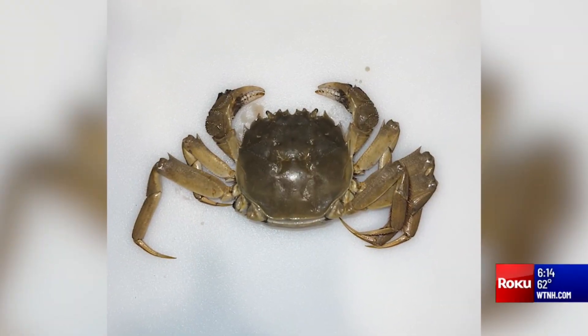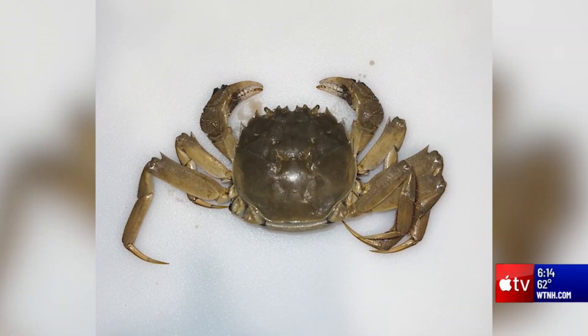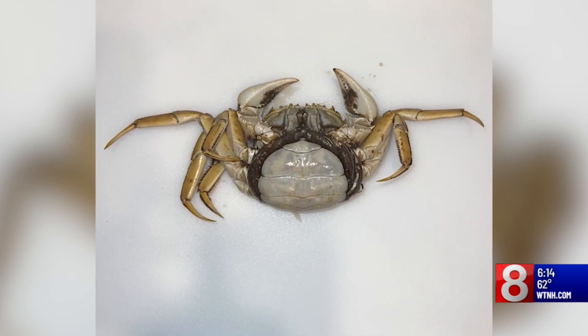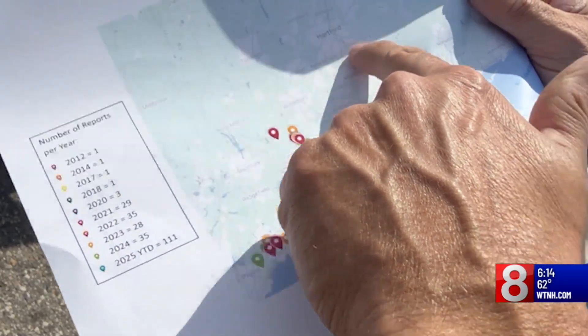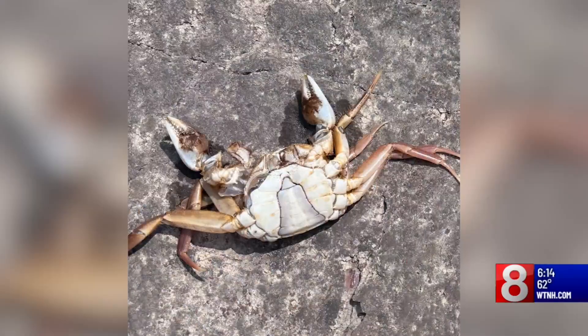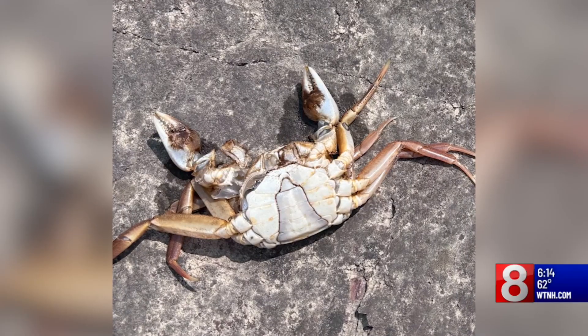Molnar says the mitten crabs arrived from Southeast Asia. They were spotted along the East Coast in 2005 and popped up in Connecticut in 2012. Since then, they've grown in numbers, but right now they're in what's called low abundance, mainly because they haven't found a preferred habitat just yet.